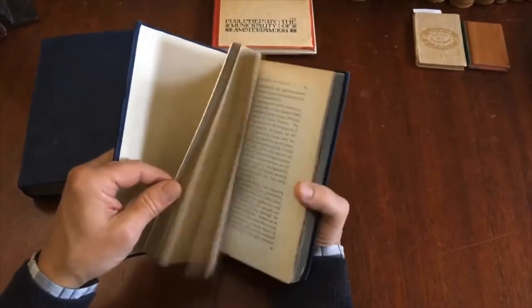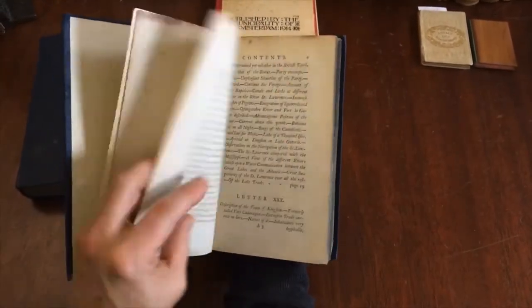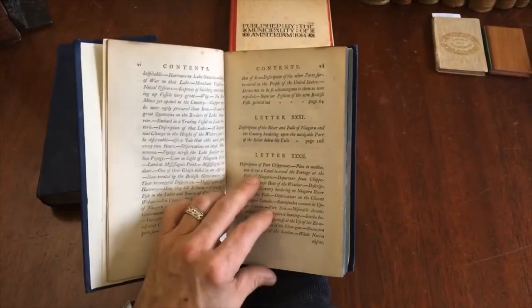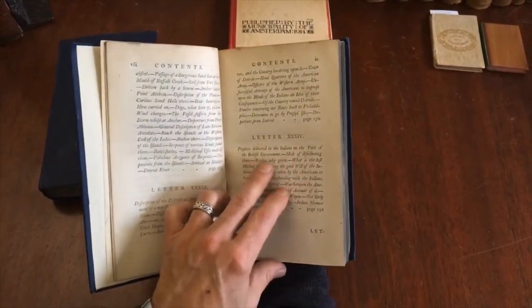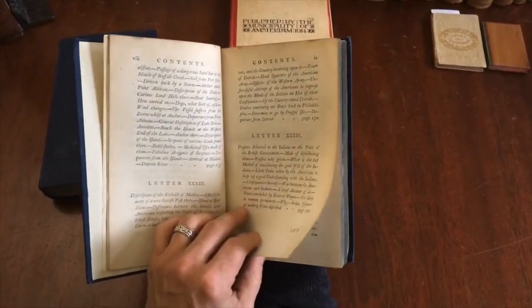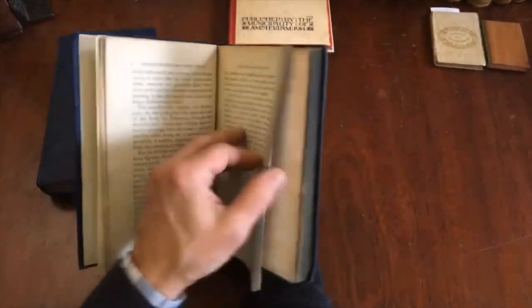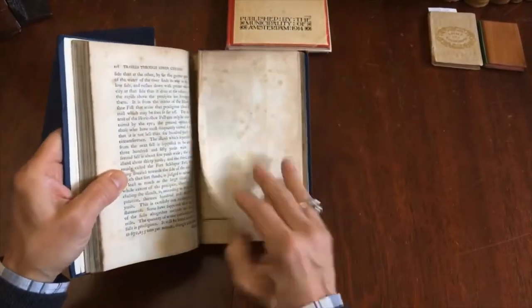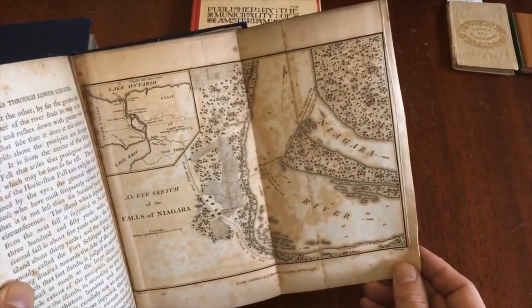This is volume two. There's the title page, there's the contents — description of the towns, Indians, forts, rivers and falls, presents delivered to the Indians, the British government mode of distributing — yes, it's very interesting work on 18th century America.